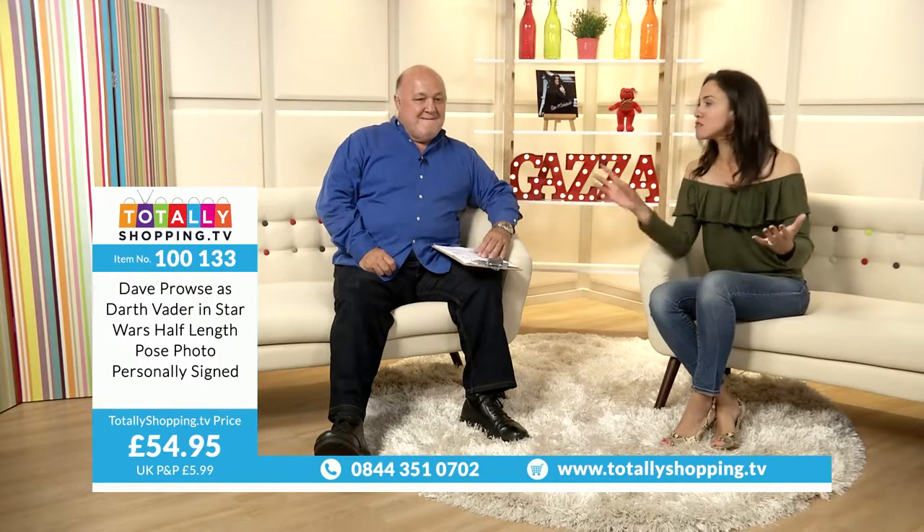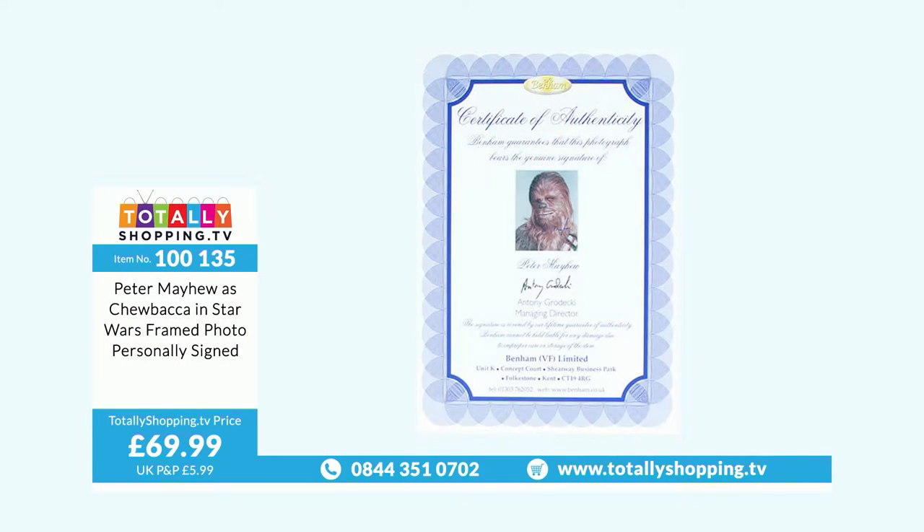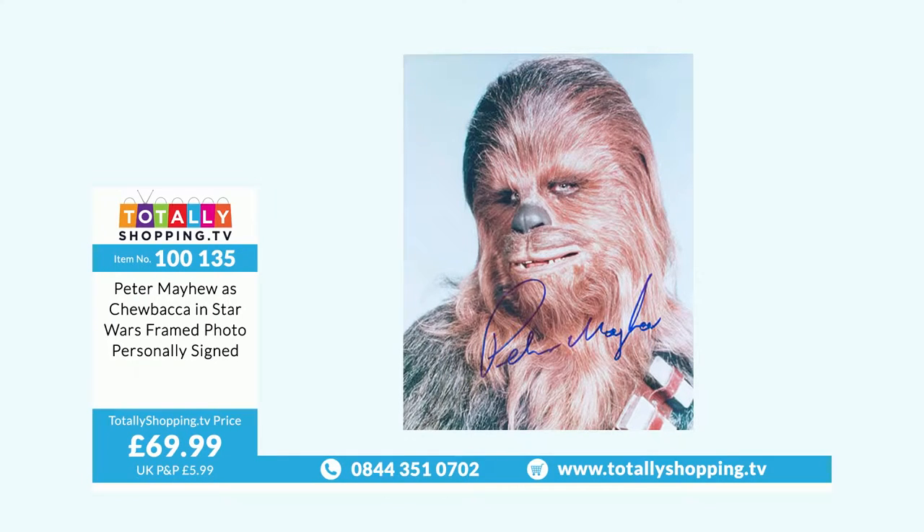Peter Mayhew as Chewbacca in Star Wars, framed photo, personally signed. It comes in a special folder, but it's been in such big demand they literally ran out and had to get one back from America. It's caught up in customs at the moment but we will get them. Peter Mayhew lives in Texas, so he's very difficult to get. He comes over occasionally for conventions — always a massive draw.